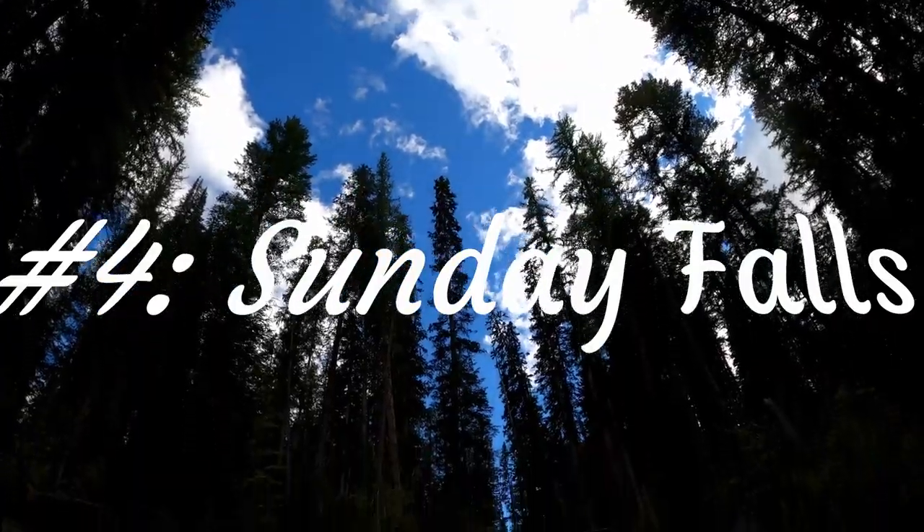But for now we're off to the next location, which is Sunday Falls. I think it's another waterfall. Number four: Sunday Falls.